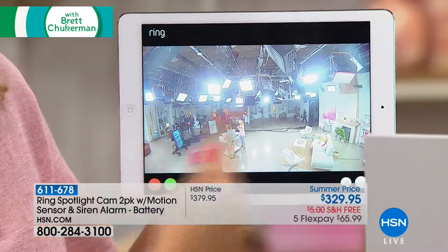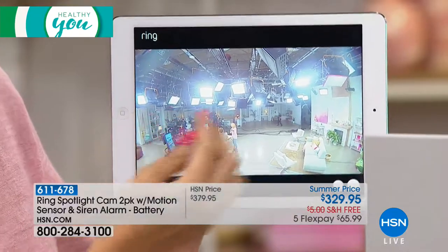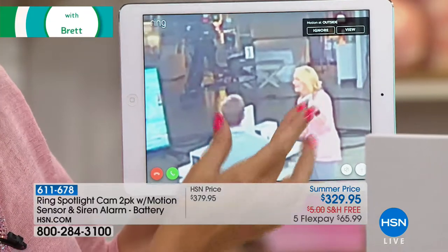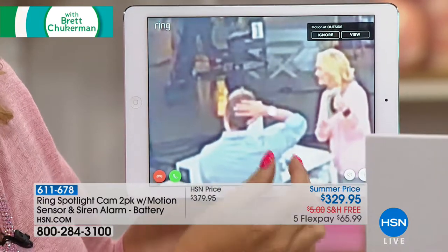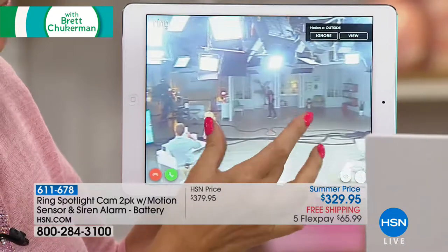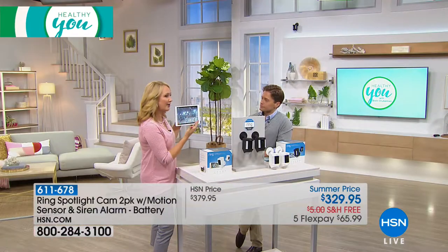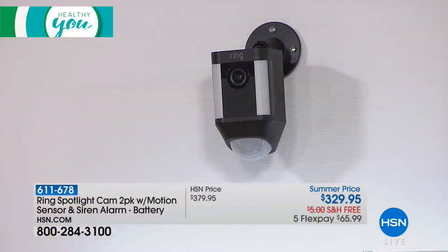With only four screws, look at this huge 140-degree view. If you want to see something closer — like how Brett's hair looks — you can zoom right in. You can also control that camera or set the light to automatically come on when motion is detected. Just touch right here within the application to turn that light on or off. Here's the little button within the app — simply tap it and those super bright high-powered LEDs illuminate.